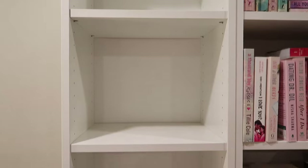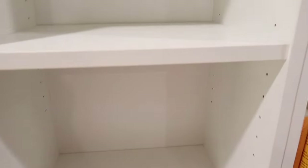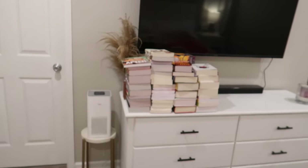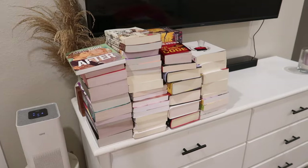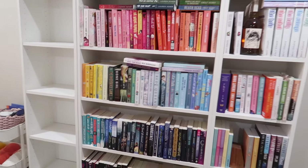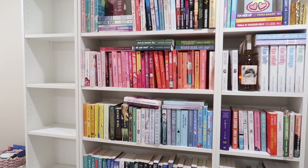We have the first bookshelf empty, and there is so much dust and dog hair — it's so bad. Those are definitely going to have to be cleaned. Here's what the book pile is looking like — I'm literally just taking them off and stacking them here. Now I think I'm going to do the other small one and then we'll do the large one last.